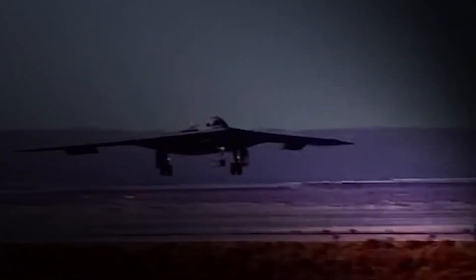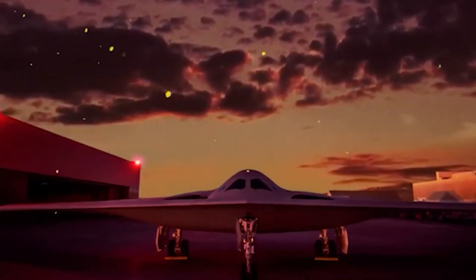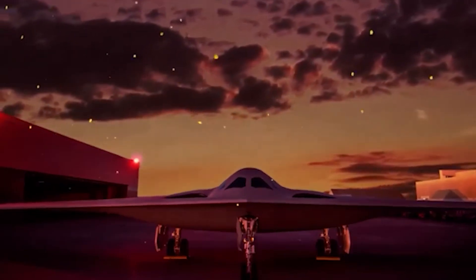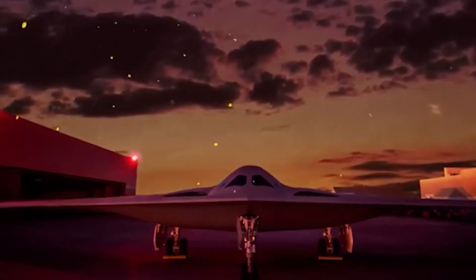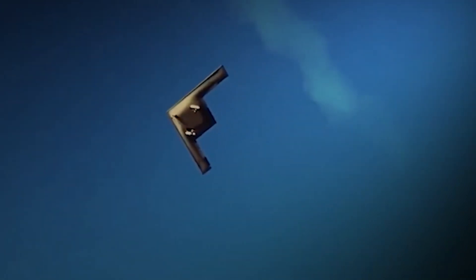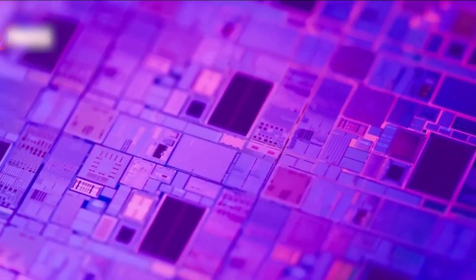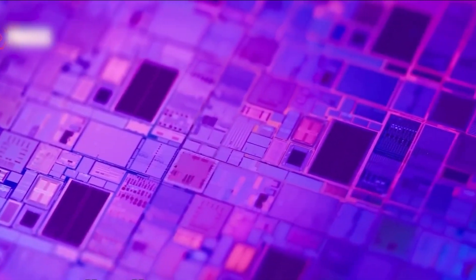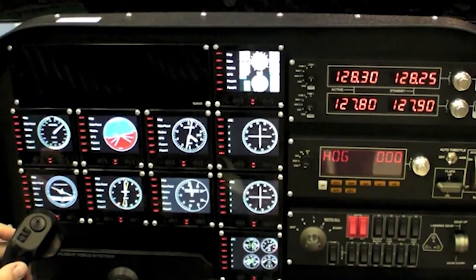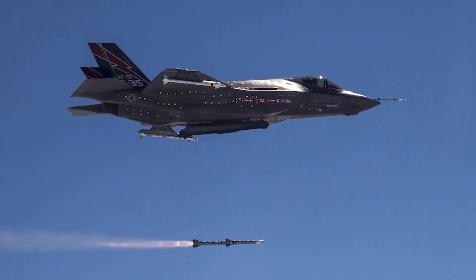One of the B-21's most groundbreaking features is its open architecture system, a design philosophy that allows continuous upgrades to hardware and software, ensuring the B-21 will remain relevant in an era of rapidly evolving threats. Its modular avionics systems allow for quick integration of new sensors, electronic warfare suites, and communication systems, enabling the aircraft to adapt to challenges posed by emerging technologies like hypersonic missiles and artificial intelligence-driven defense systems.